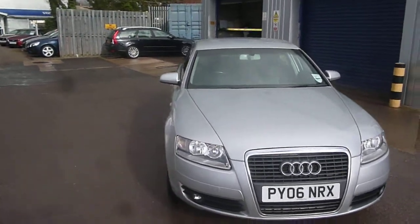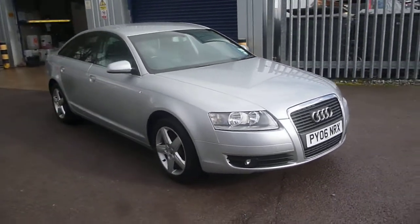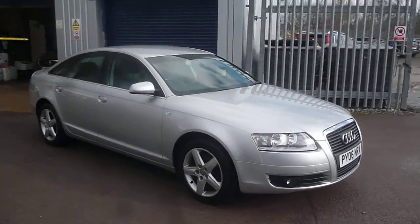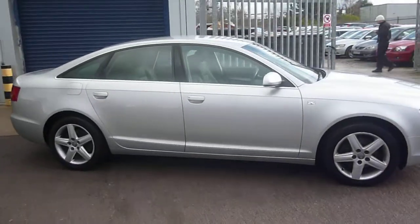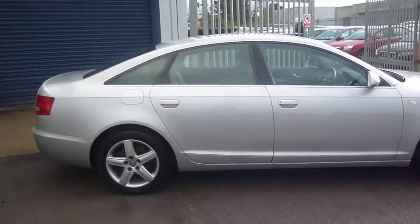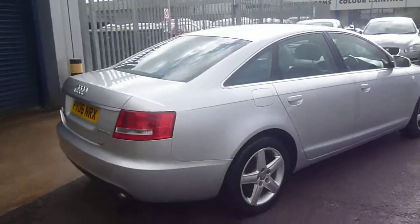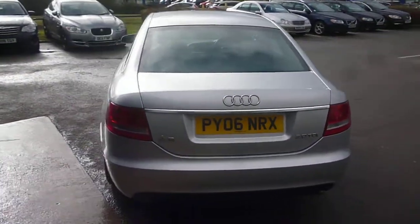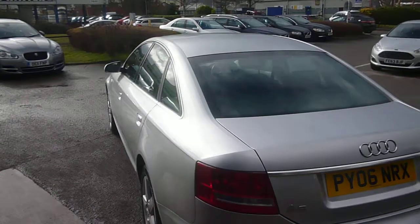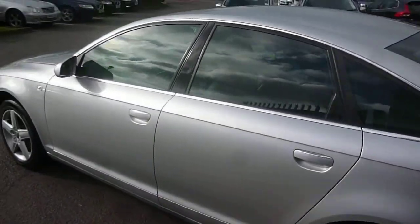Welcome back again to Rybrook DDPX. Here we have an Audi A6 Loon SE TDI, registration PY06 NRX, located here at Rybrook Volvo in Chester. The vehicle is finished in silver metallic with black leather upholstery, was registered in August of 2006, has had two owners, and done a little under 120,000 miles.